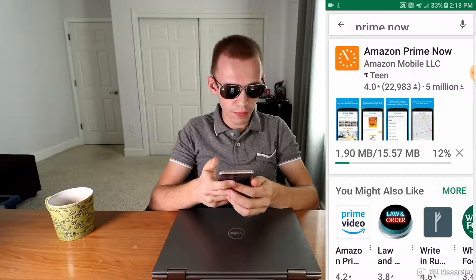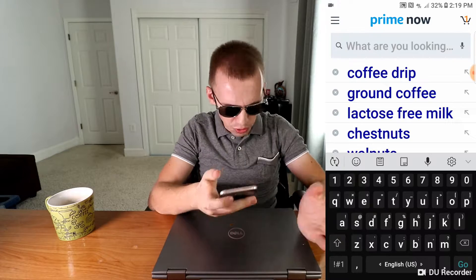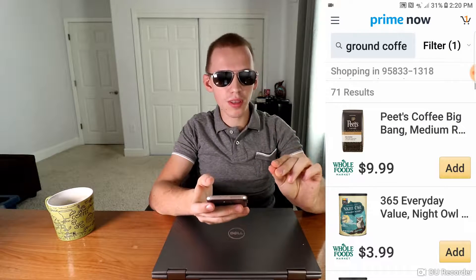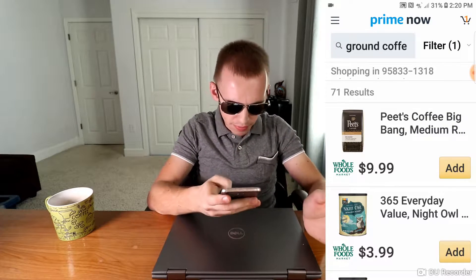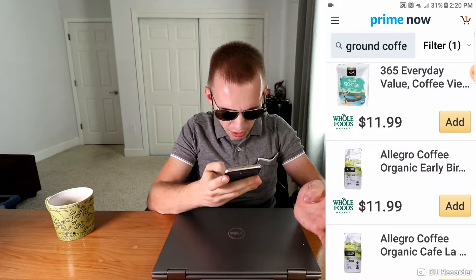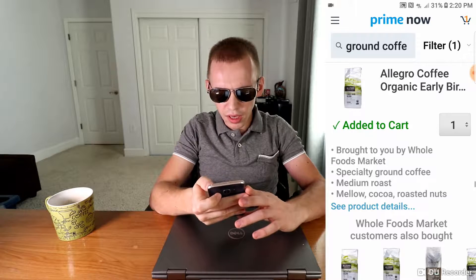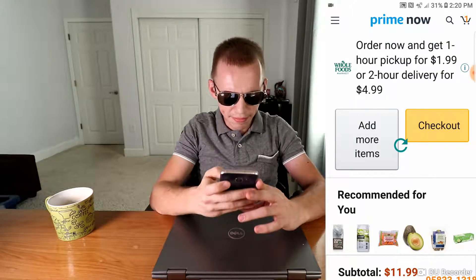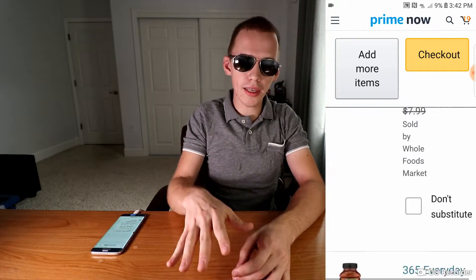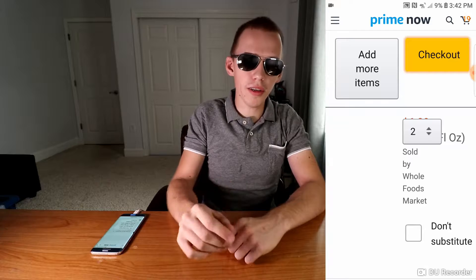Apparently this video is going very smoothly. You open up the application, log in to your account, and use the search bar to search for a specific item. I'm looking for ground coffee — medium roast has more caffeine than dark roast, just a side note. The item I'm specifically looking for is called Allegro Coffee Organic Early Bird, and it is a medium roast. Just add that to cart, and in your cart you would see your specific item.